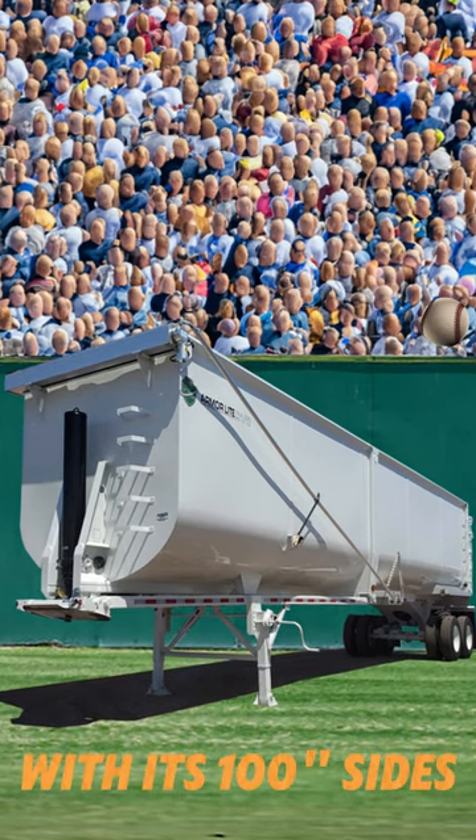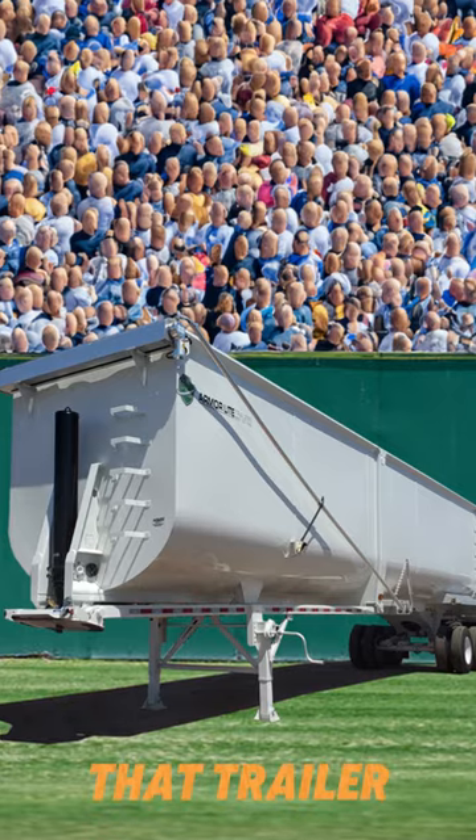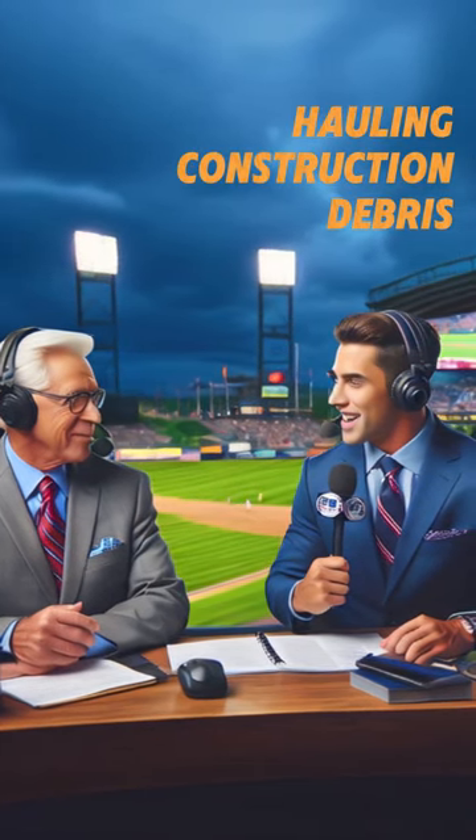With its 100-inch sides and 97 cubic-yard capacity, there's not much that will get by that trailer. I heard it has a job in the off-season, hauling construction debris.